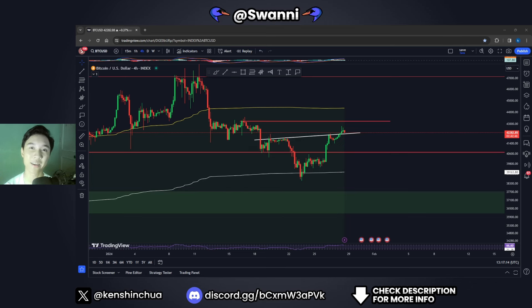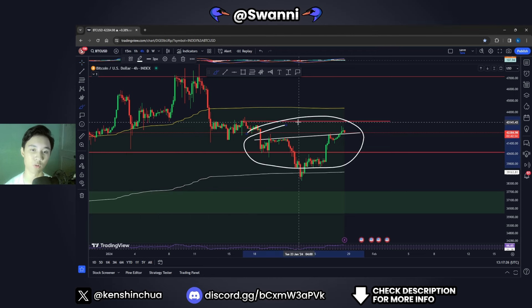Right now I have some bullish news for the Bitcoin price for the very short term, because of a particular pattern I have spotted forming for the Bitcoin price inside the 4-hourly time frame. In this video, we will talk about my current expectations, the possible bullish and bearish scenarios that may arise in the immediate short term, and also the important levels to look out for.